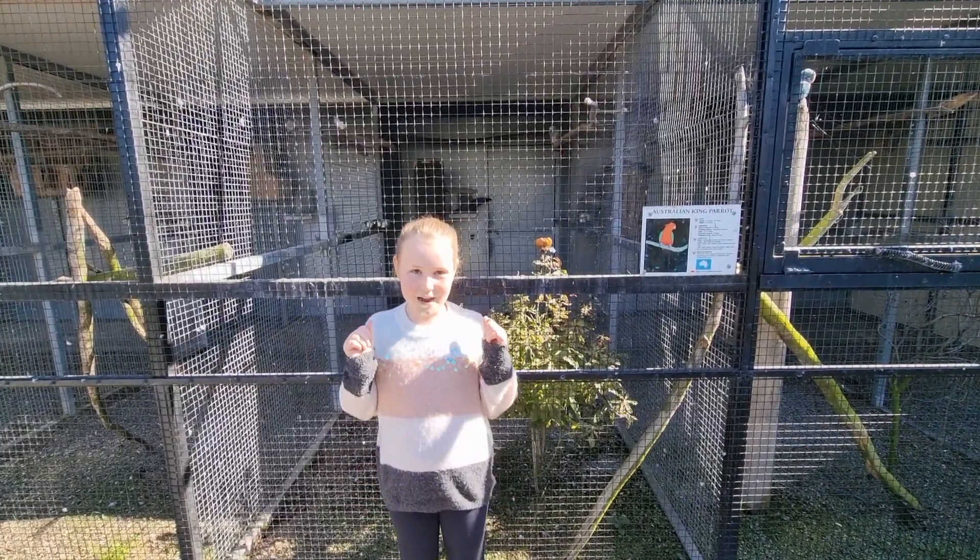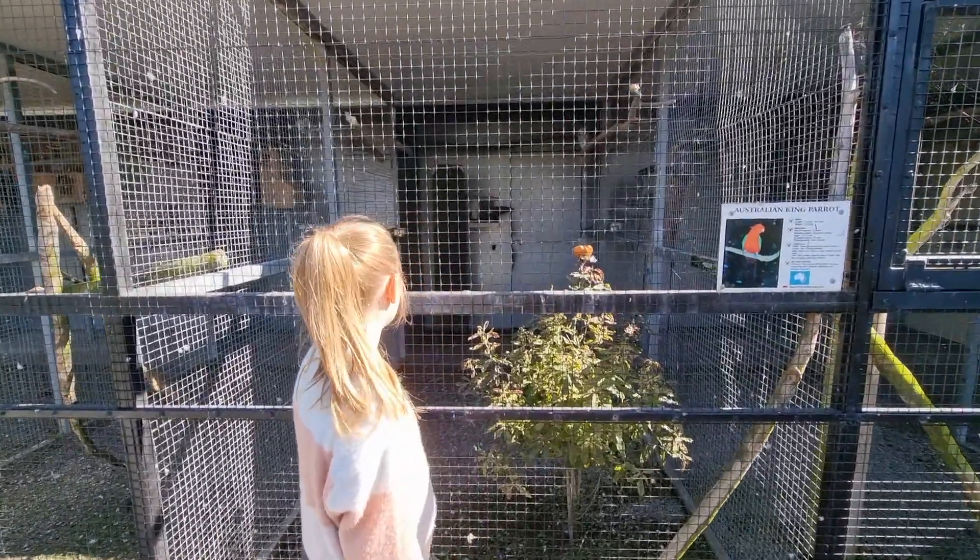So behind me are two African Braves — aren't they gorgeous? You wanna see? One's eating.